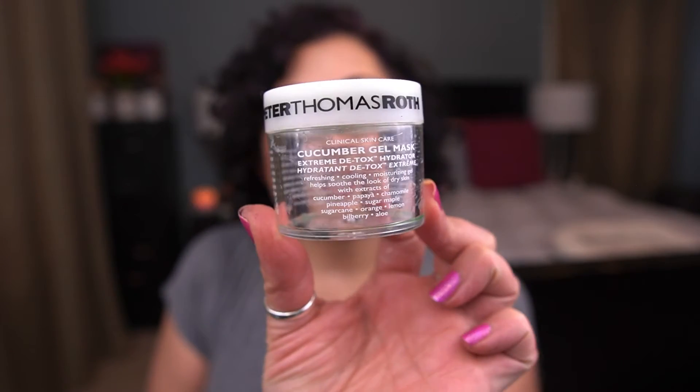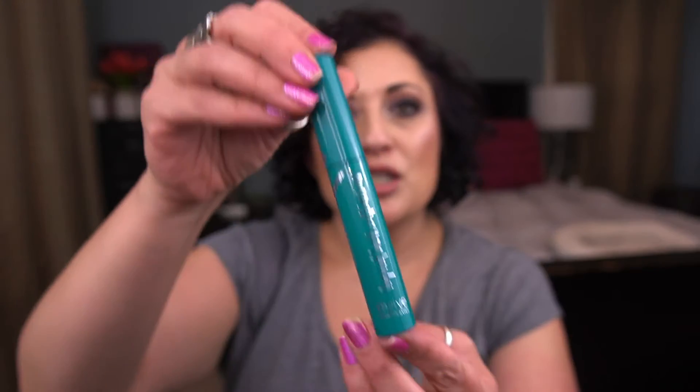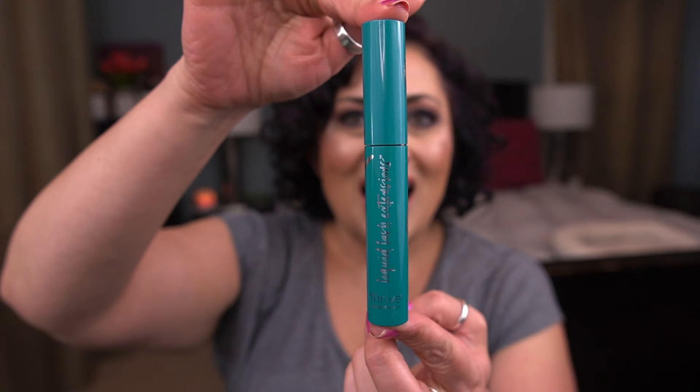From Peter Thomas Roth, I have the cucumber gel mask — this is all done! It was a 50ml size, about half of the regular full size. It's an okay product, but I would never purchase a full size. I'm kind of over the Peter Thomas Roth masks to be honest. I have other masks I prefer, and I don't really think it does much, so not a repurchase.